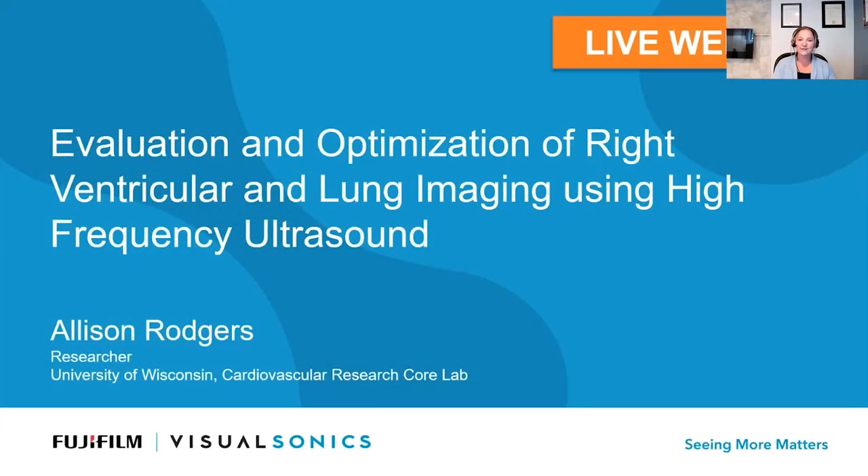Thanks, everyone. We're going to get started for today. I'm excited to introduce our topic, which is the evaluation and optimization of right ventricular and lung imaging using high-frequency ultrasound. Our speaker today is Allison Rogers, researcher from University of Wisconsin Cardiovascular Research Core Lab.